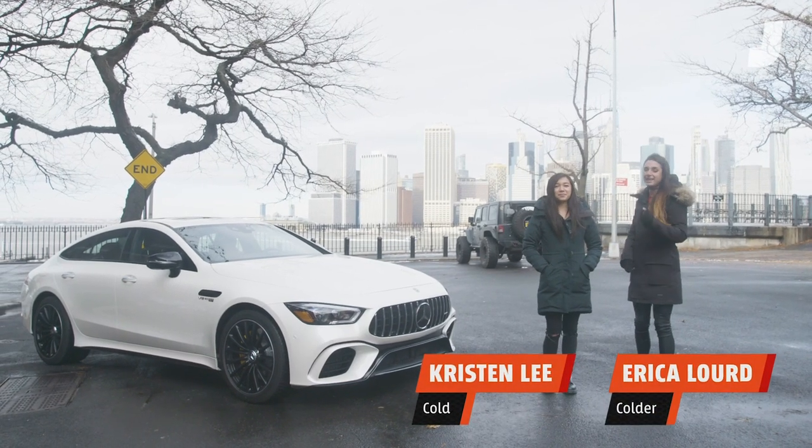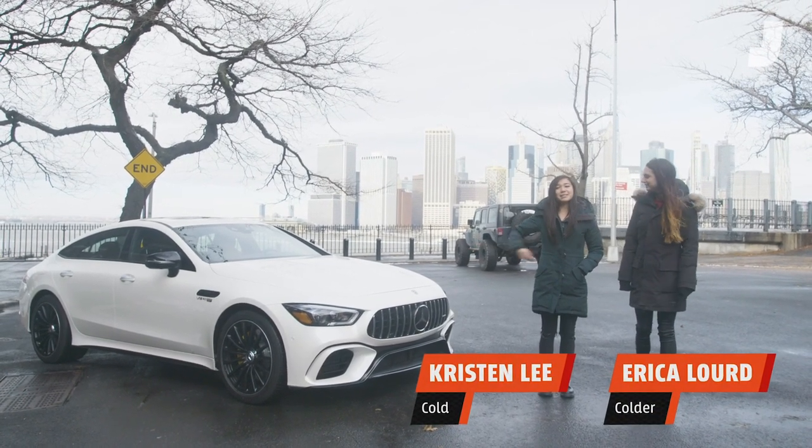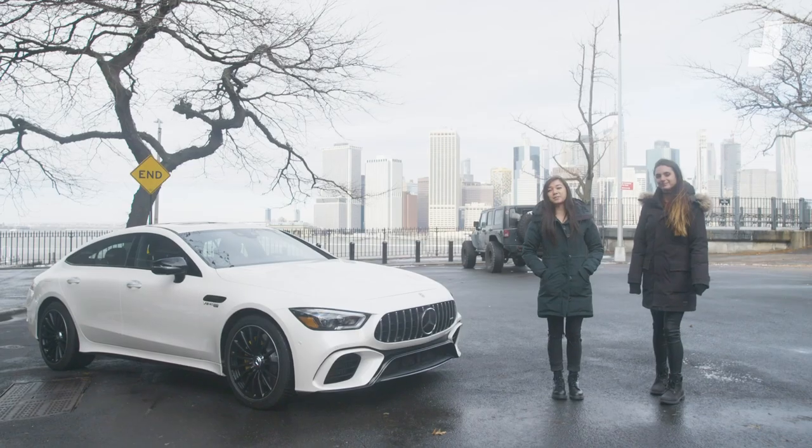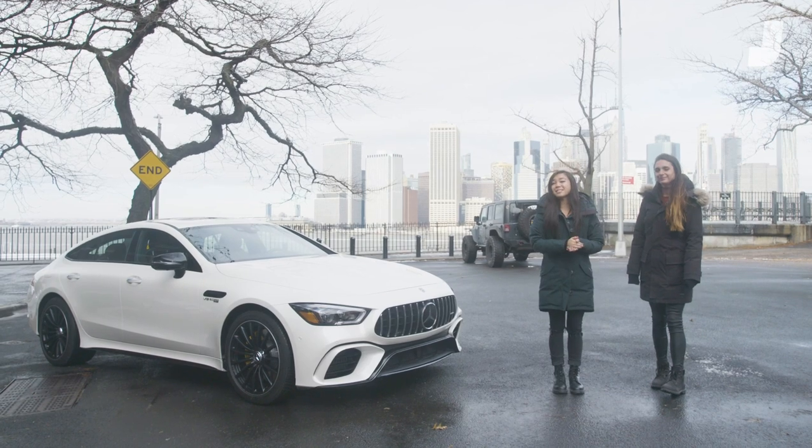Hello! This is Kristen Lee. And I'm Erica Lord. And that is the Mercedes-AMG GT 63 S. You guys asked us a bunch of questions about it, we got answers, so let's get to it.